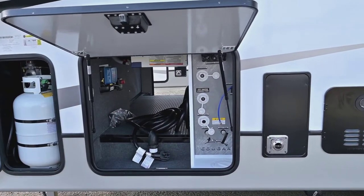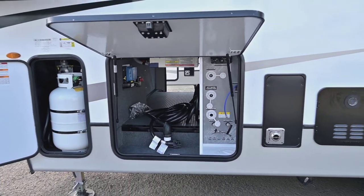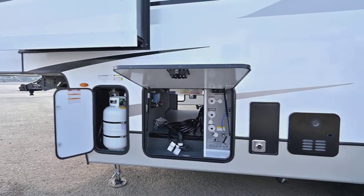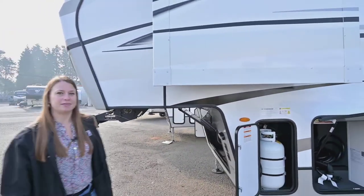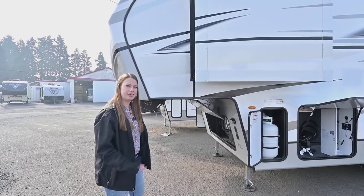Cougar uses a key TV system, so if you're at a park that supplies cable, everybody could be watching a different channel on each individual TV. That makes it really nice for a large family. Here's your other propane tank. If you have any questions, give me a call at 541-206-8341 and we'll head inside.